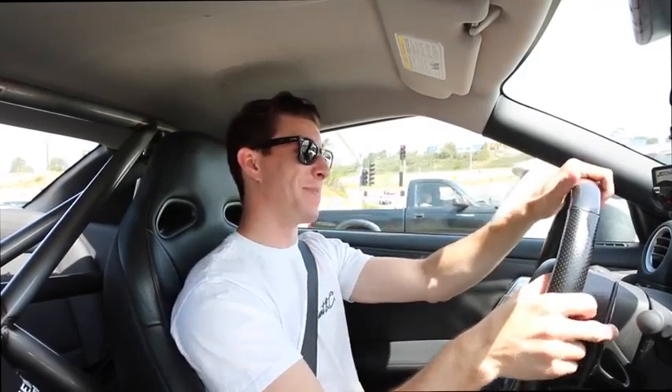On E85, the car made 913 at the wheel and 800 torque at around 4,500 RPM. That's a really low torque number at that power level for a car like this. Most cars with this much power will not make that much torque this low. And that's what makes this thing a really fun street car.